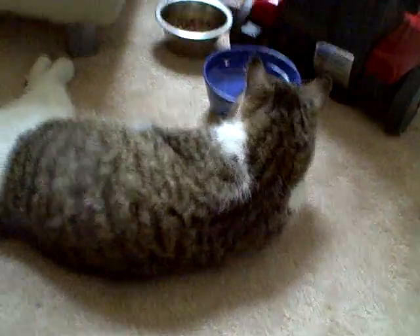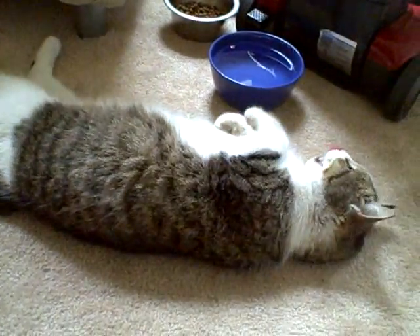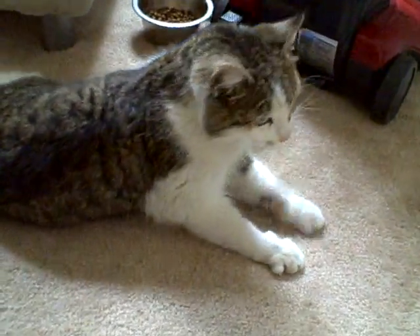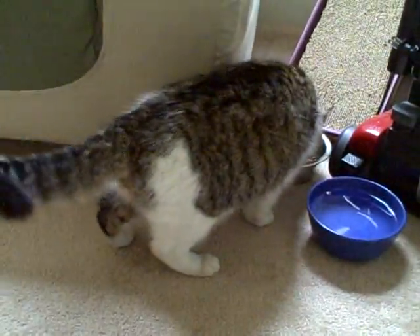She was definitely abandoned there. As you can see, she's really friendly and she just looked confused and scared, like she didn't know what to do. But now she has a whole room to herself and plenty of food — she loves her food.